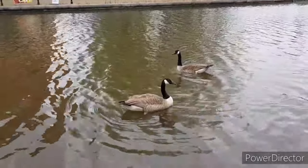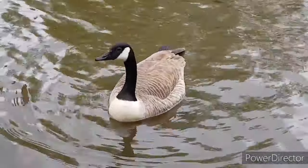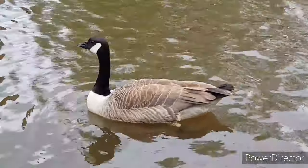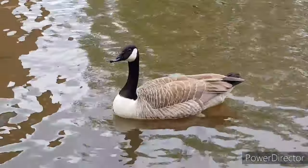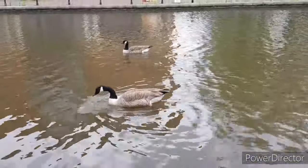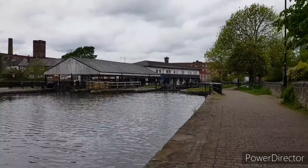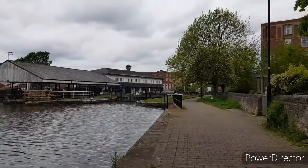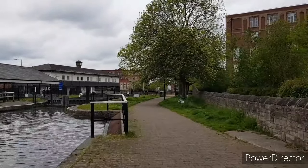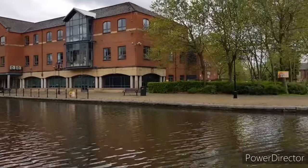I haven't got anything to give you, I'm afraid, I wish I had. You're beautiful, aren't you? What are you doing in Wigan? Canada geese — beautiful they are, naughty things though. I've seen them chase each other, trying to peck each other's tail feathers off. Well, I love all nature. Let's let this guy go past on his bike.